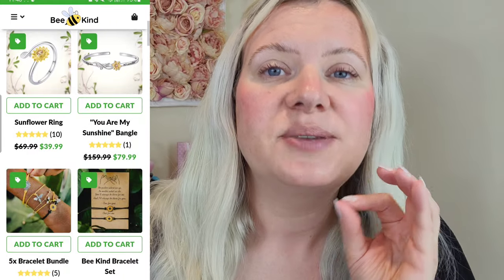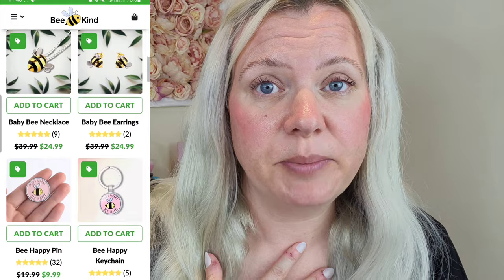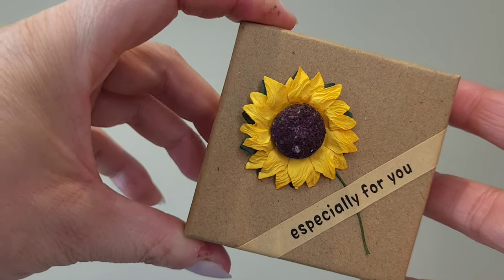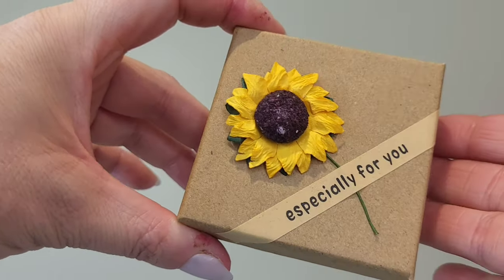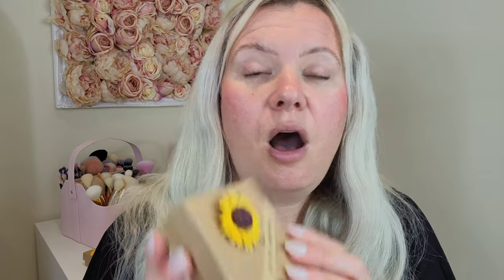There are some beautiful pieces on the website — I struggled to choose, if I'm honest. But I did choose three items: a necklace, some earrings, and a bangle. I just want to show you the packaging first — it has a little 3D sunflower on it, looks very sustainable, and on the front it says 'Especially for you.' I think that's such a nice touch. You could imagine giving that to someone as a gift.